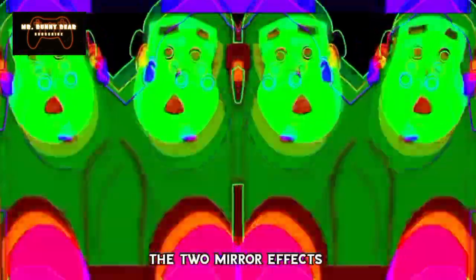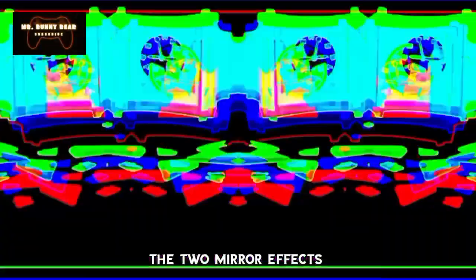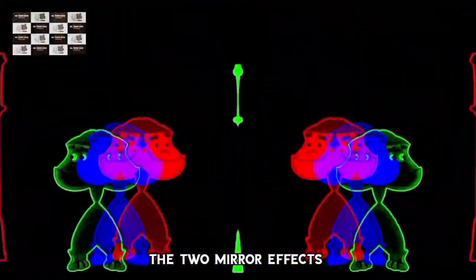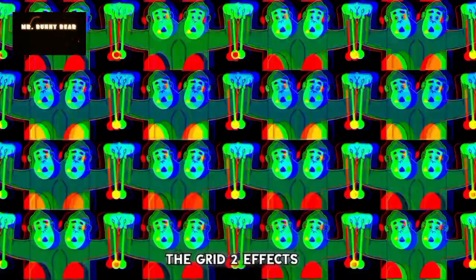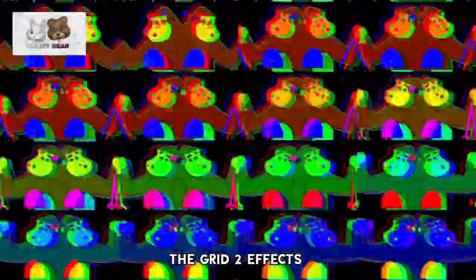The two mirror effects and the RGB video effects by Mr.BunnyBear1989. This is the grid to video effects. This video effect is awesome and coming to the motion end.